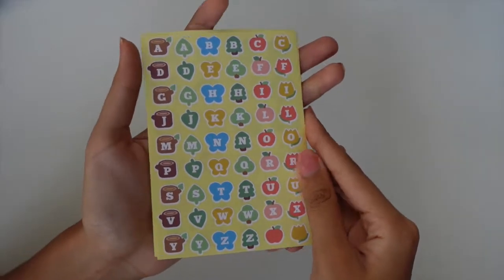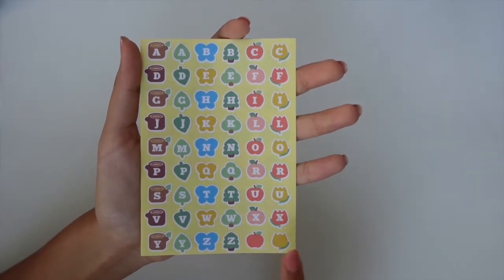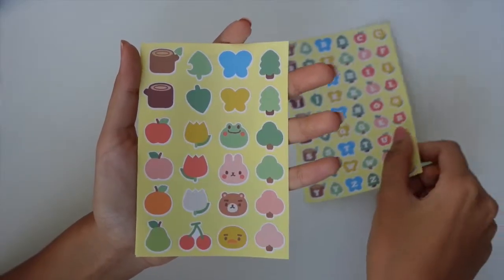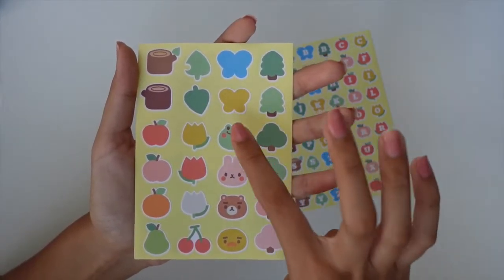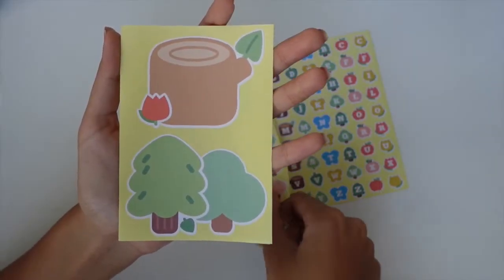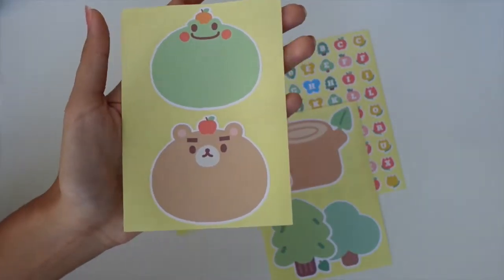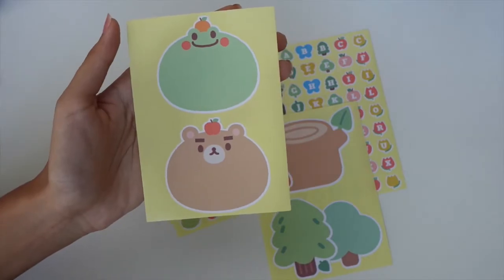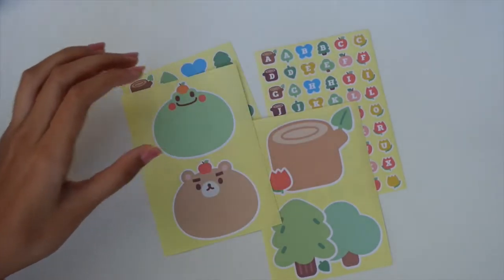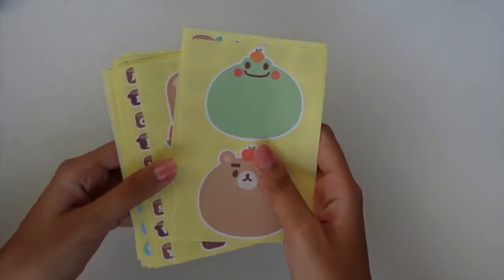The last planner set I got is the Forest Friends set — again, very cute. The alphabet stickers have logs, leaves, butterflies, trees, fruit, and tulips. Then more icons including a frog, a bunny, a bear, and a duck — this reminds me of Animal Crossing. And then the big title stickers, including one with a frog and a bear. These are all in that paper-like material.